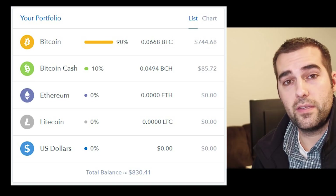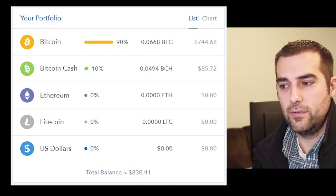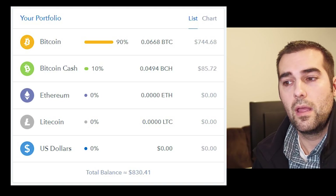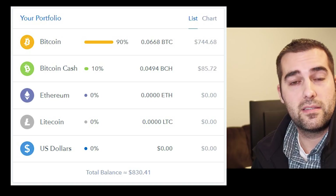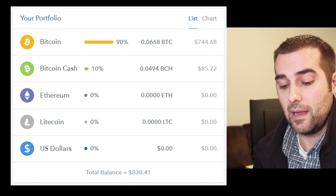In my previous video I talked about the diminishing returns as far as how much is mined and how long it takes with the Antminer S9. I had some concerns there and I still do. However, this is still very early in that stage. The most telling thing is going to be the coming months — the second, third, fourth month especially — to see what those revenue figures are going to be like.